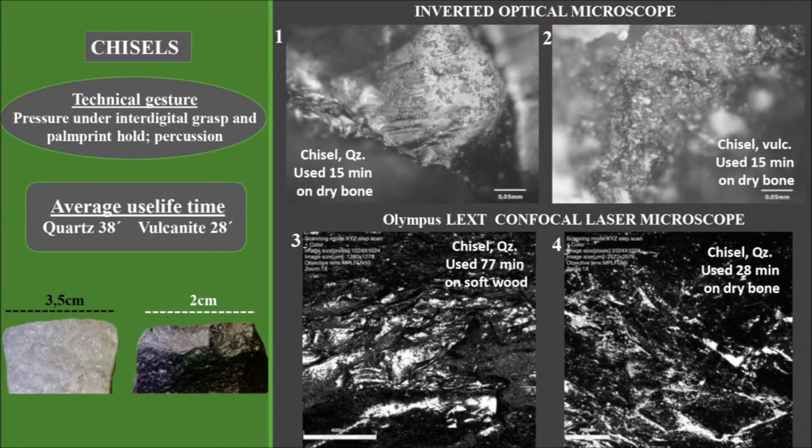Chisels, such as those currently used nowadays, function comfortably under the gesture of inter-digital hand grip and palm print pressure. In a few cases, they were used by percussion when the back of the instrument allowed it. The microwear appears in the forms of areas or fields, probably because the bevel is more obtuse compared to the gouges. Bursting is noticed in the raised sectors of the microtopography, microflaking at edges and bright polished fields.